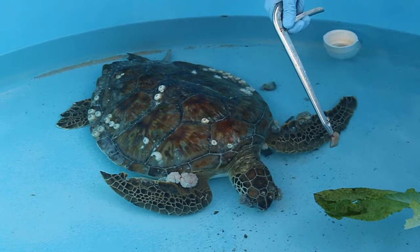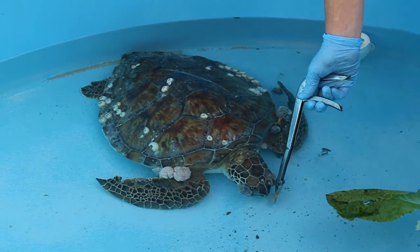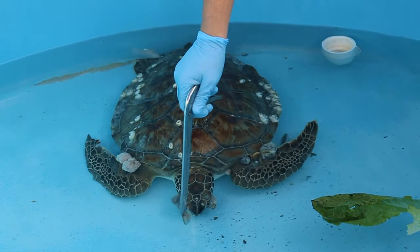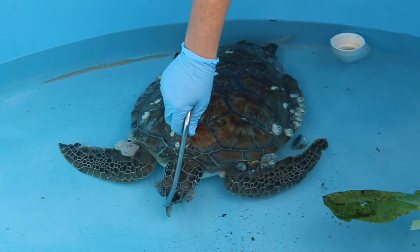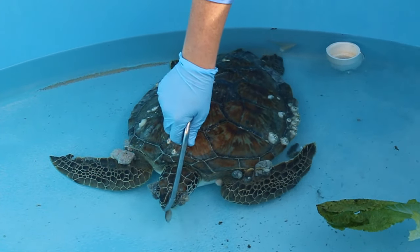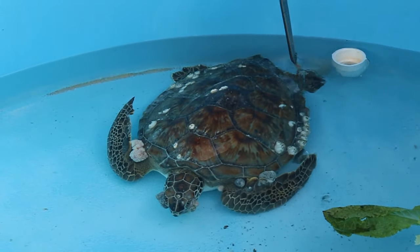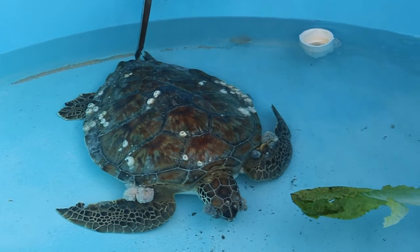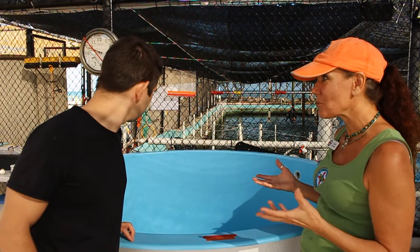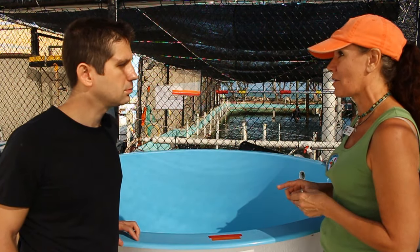What we ask people to think about is, even if you don't live near the ocean — if you're in the middle of the country and you're putting stuff on your lawn to kill weeds — that's eventually going to find a water source and get out to our oceans. These animals have been on our planet 200 million years, before dinosaurs. They're sentinels for their species and they're telling us a lot about our marine ecosystem. The fact that they're getting these tumors is not a good sign.